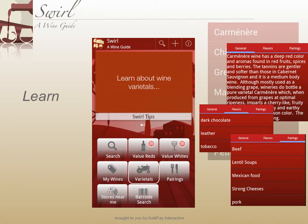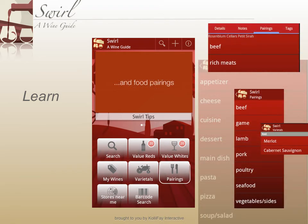With Swirl's information about wine varietals, you'll learn the wine lingo in no time, and learn about food that pairs best with each wine.